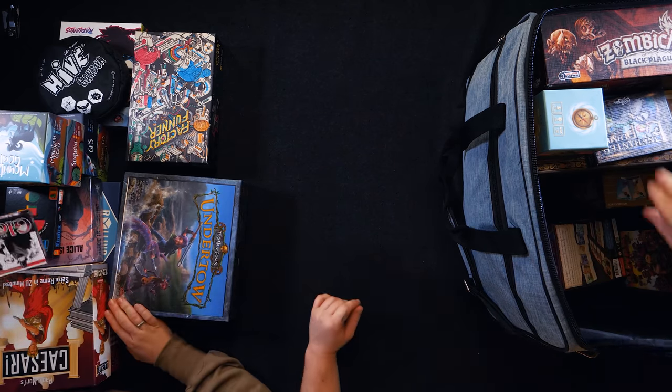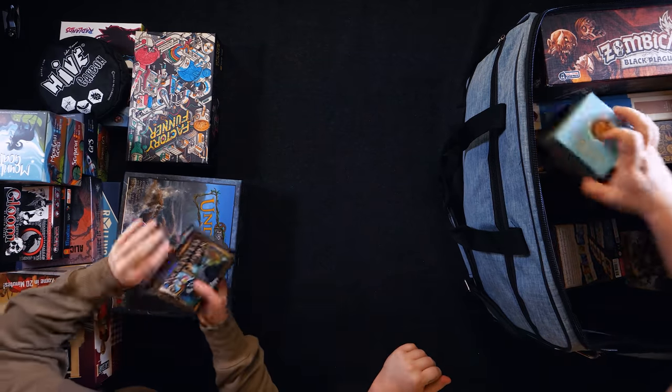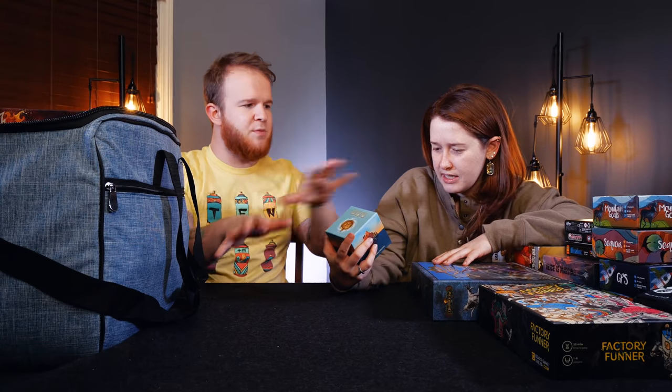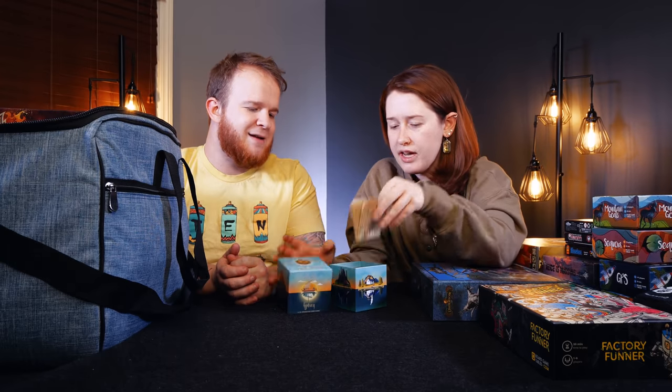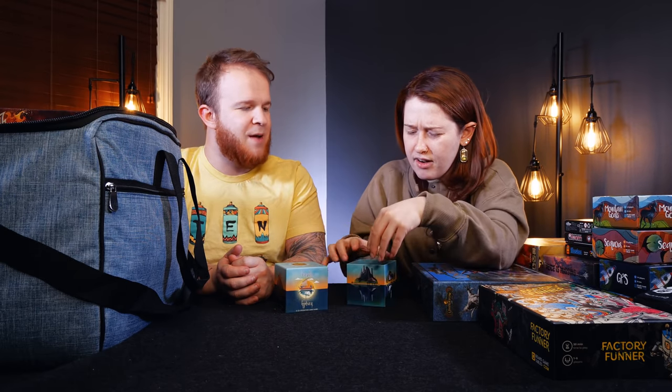Gloom is a game that's all about transparent cards and telling the most horrific story of your family possible. You want everyone to die in the most tragic way you can imagine. Enchanted Blooms — it's so much fun. You're building a peacock. Love this game. Tranquility, lovely little game from, I believe, Lucky Duck. This is going to be a game where you're matching out this sequence. I like this game so much. It's lovely — we played it with Alex, but yes, we have our own copy. The artwork is so pretty.